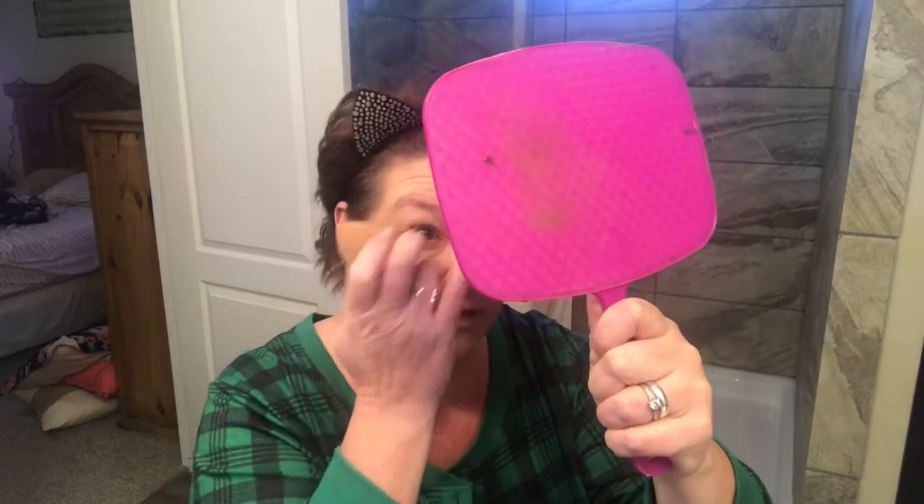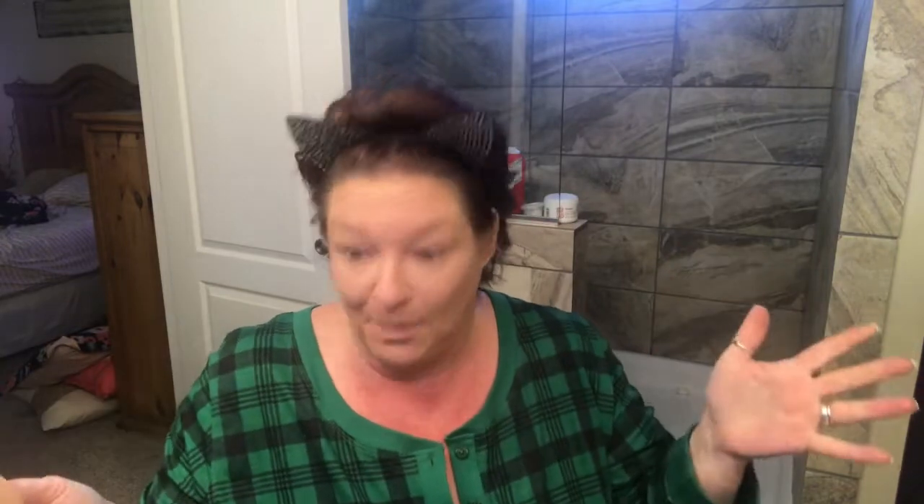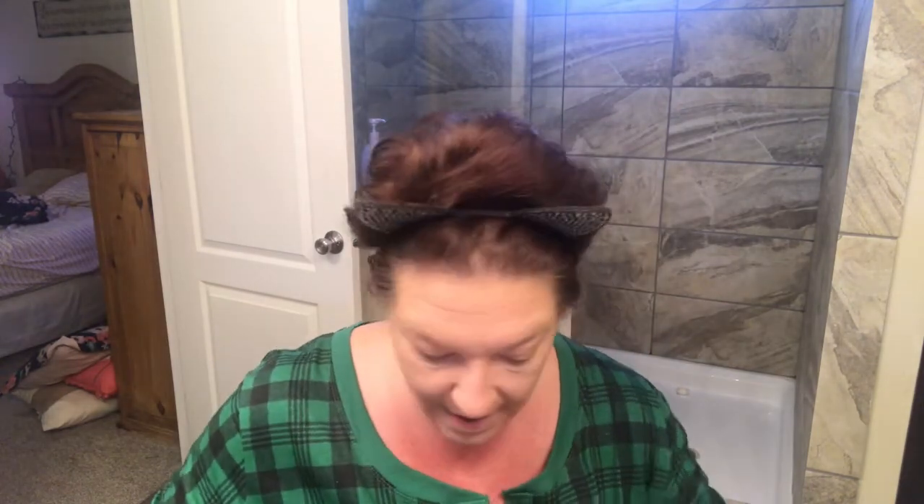I'm just blending this bronzer upwards into the cheekbone, trying to make it look natural like a shadow. One thing about the light in here — I have extra lighting but it's not plugged in, and it makes everything look good. Then when you get outside it's extremely dark. I'm going to go ahead and set everything with my trusty Fit Me powder — just dabbing on wherever I want it to be and letting it bake a little bit to set my foundation.